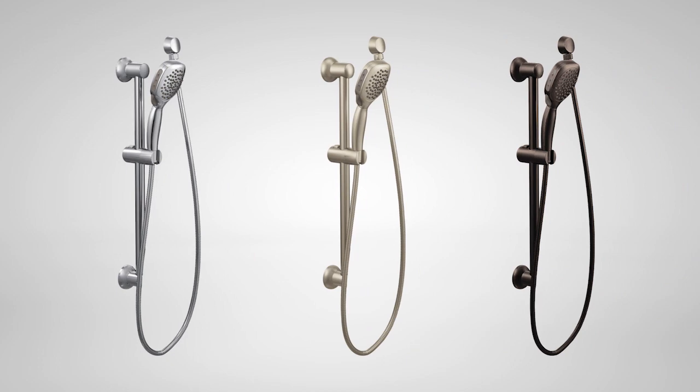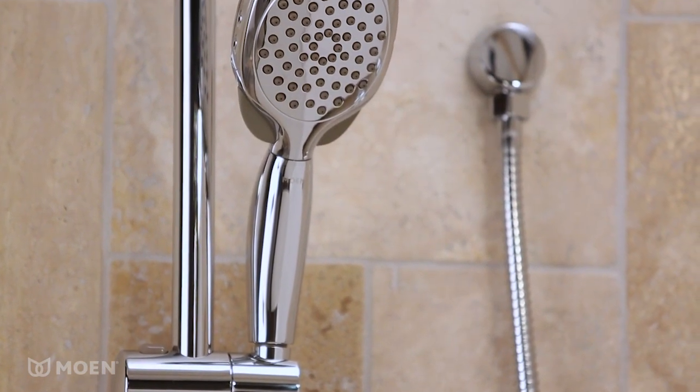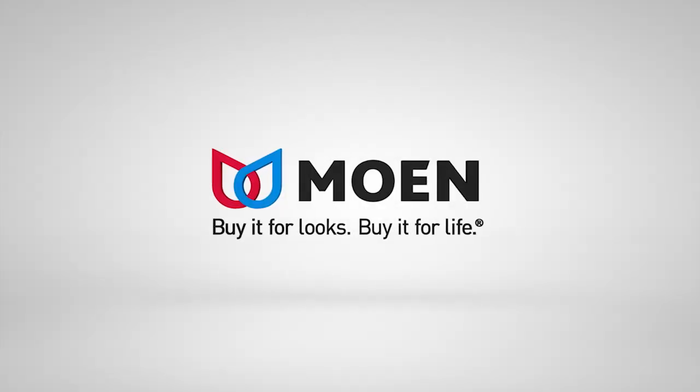Twist is available in chrome, Life Shine brushed nickel, and oil rubbed bronze finishes to meet a variety of decorating styles. The Twist Handheld Shower from Moen. Buy it for looks. Buy it for life.